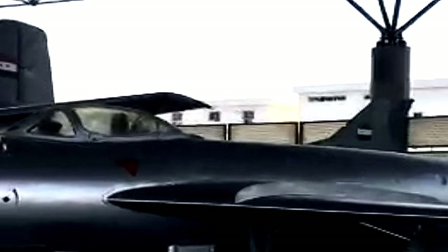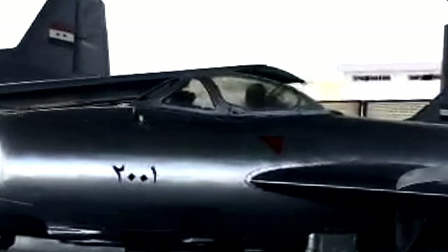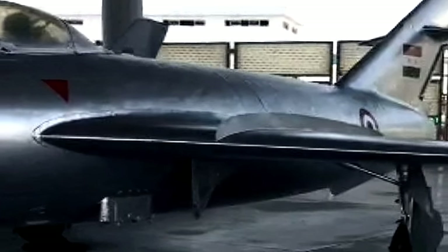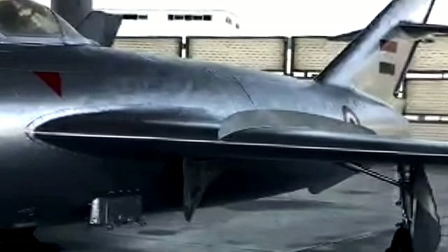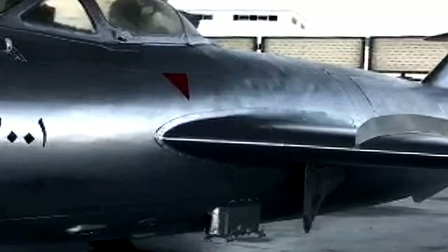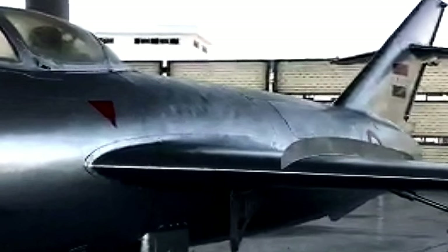MiG-19: First flight May 27, 1952; introduction March 1955. The MiG-19 is a Soviet second-generation, single-seat, twin-jet engine fighter aircraft. It was the first Soviet production aircraft capable of supersonic speeds in level flight.